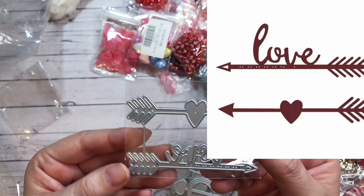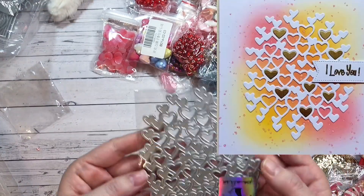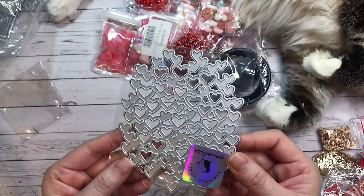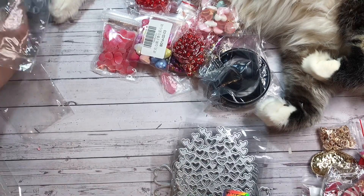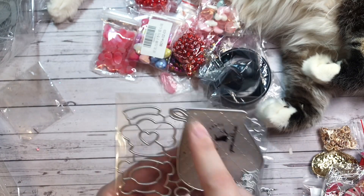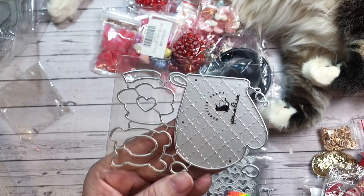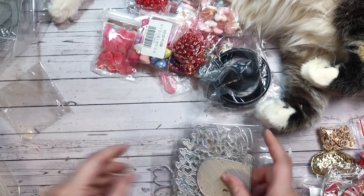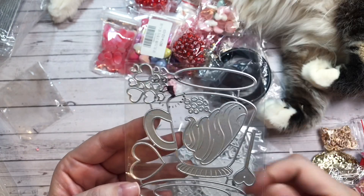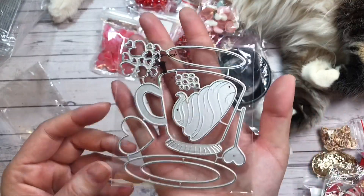And then here I have a couple of arrow dies — this one has a heart, this one says love. I have a heart background die; I love getting heart background dies. I have like every single one they have on AliExpress. Next this is so cute — this is an oven mitt and it's got a bear sticking out from it, which I thought was absolutely adorable. Of course you can use the bear separately or the oven mitt separately. And then this cute mug die — I think it's Valentine's because it's got a heart spoon and some hearts. Very Valentine's inspired.